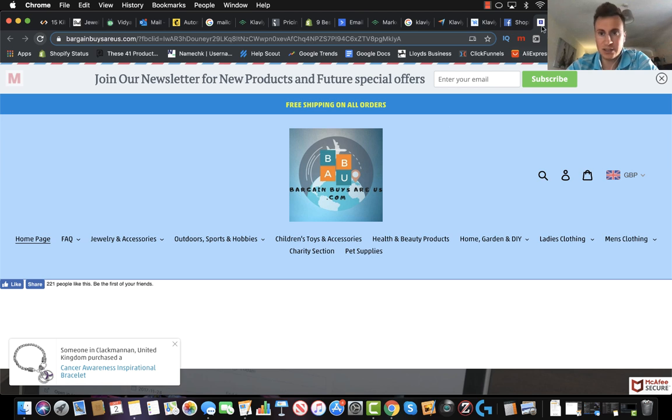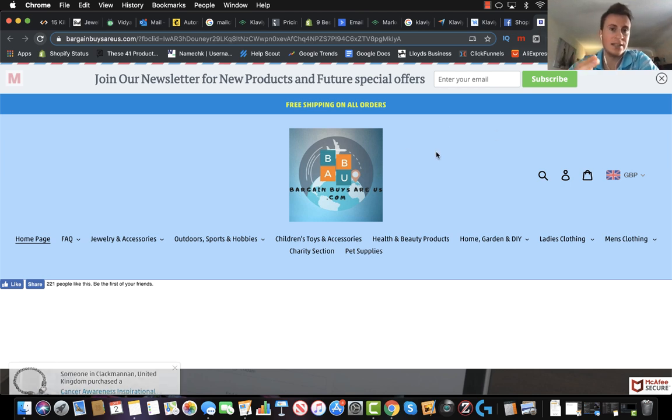Starting from the very beginning, I can see he's uploaded his own favicon which matches the name of the store, which is good. In my opinion it just adds that touch of professionalism. He's got a .com domain as well which is great. If you're going to be selling worldwide then I always recommend a .com domain — it's the most universal. Whereas if you're sticking to the UK then I recommend just a .co.uk.